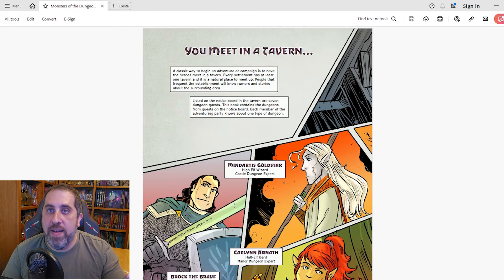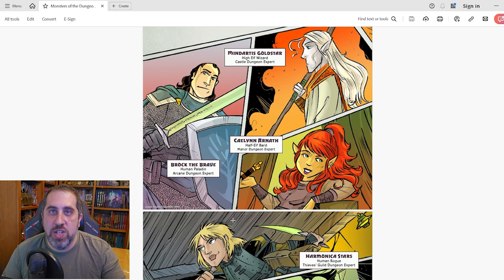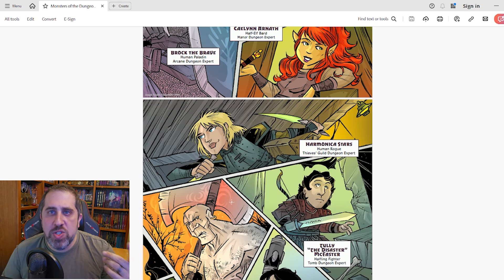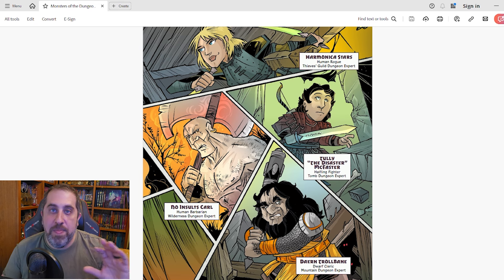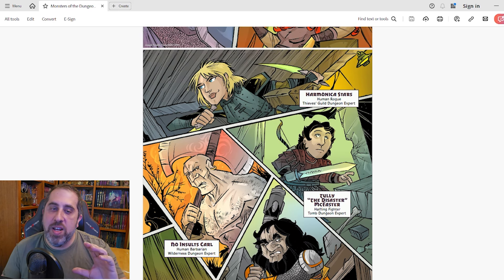The next section is You Meet in a Tavern, and it's kind of a fun section. We have these seven NPCs and each is an expert in one type of dungeon. One thing you'll find with the K-Wood monster books is that there's a bit of a story happening in the background. As you read the book, there are characters that pop up, making it a fun way to digest the information about the monsters. These seven characters are going to take us through each type of dungeon as the respective experts.